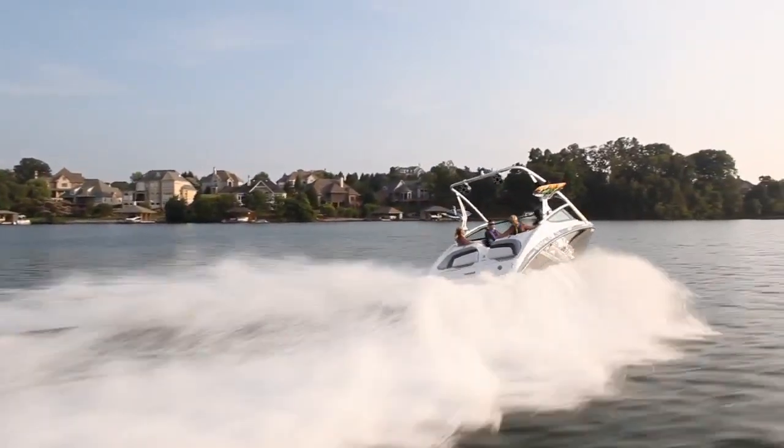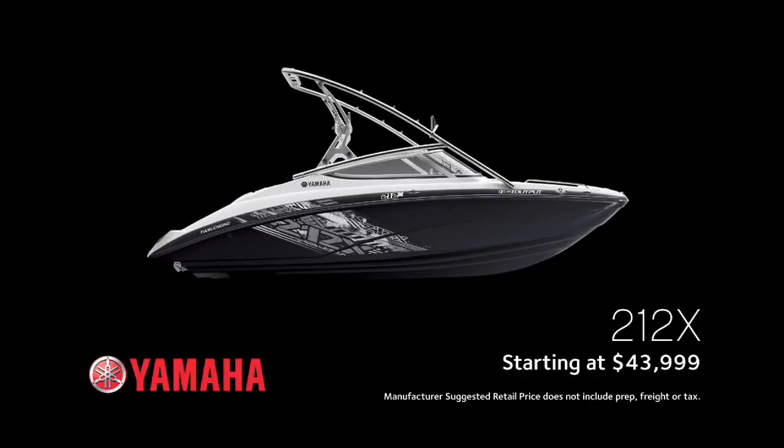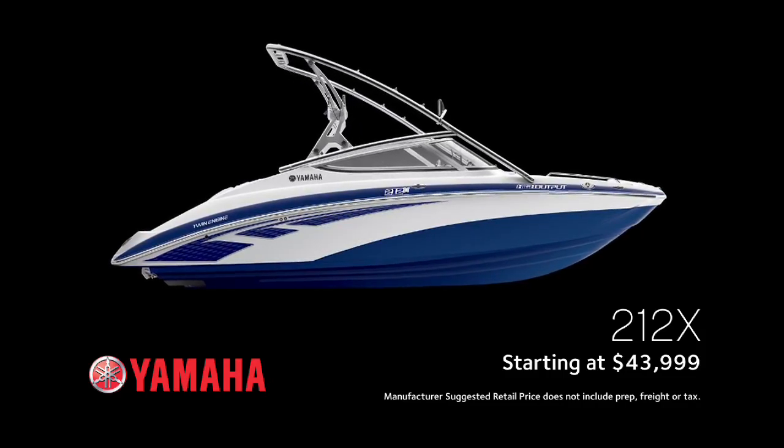Leave the crowd in your wake — the 212X: unequaled performance, unmistakably Yamaha. The 2012 212X is available in black or yacht blue, starting at $43,999.